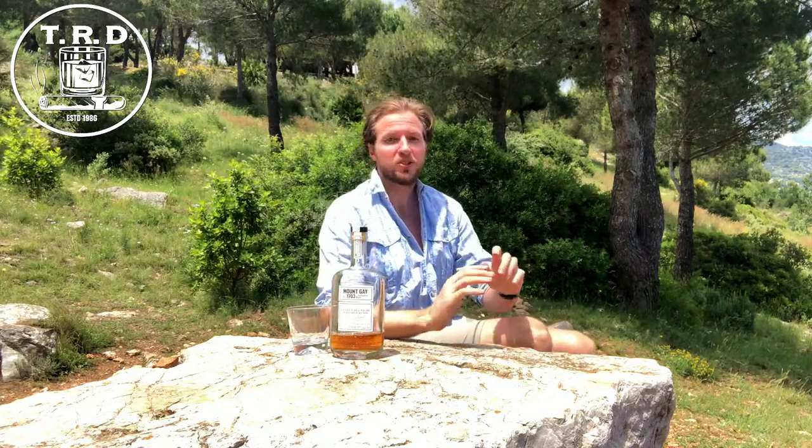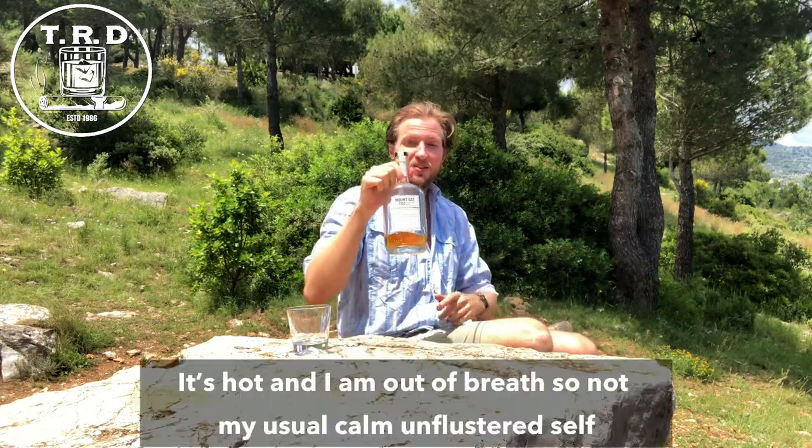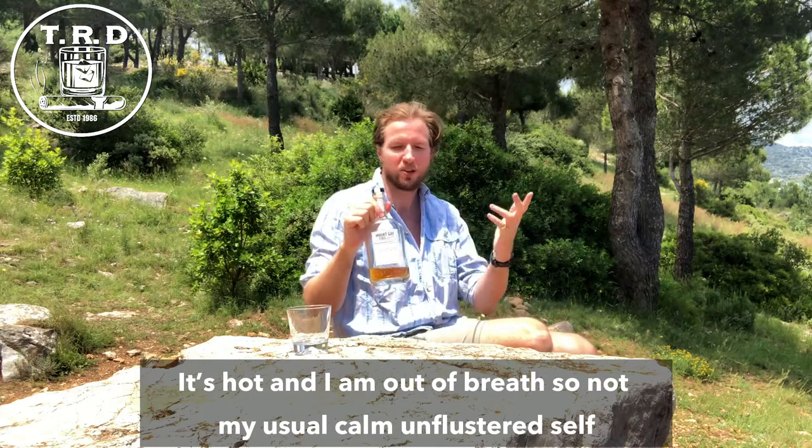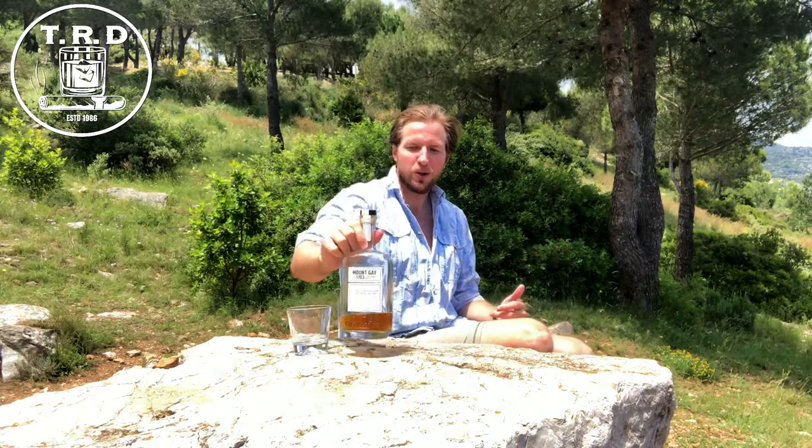Ladies and gentlemen, welcome back to this week's episode of The Rum Director. Today I'll be reviewing Mount Gay's — sorry, let me collect myself first. This is the first ever exclusive bottling by Mount Gay for The Whiskey Exchange, so please stay tuned and I'll see you after this quick introduction.